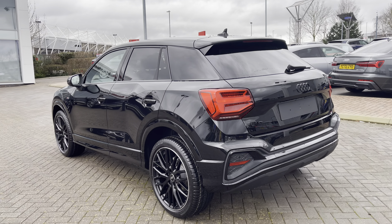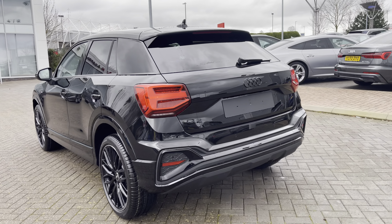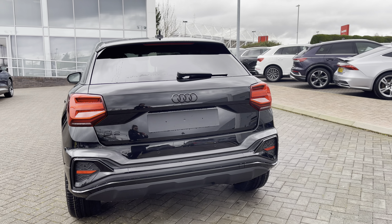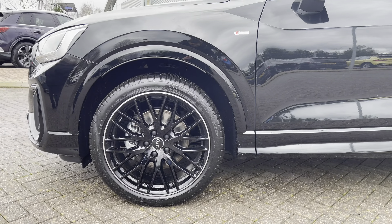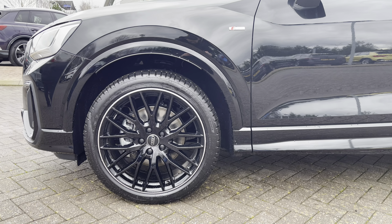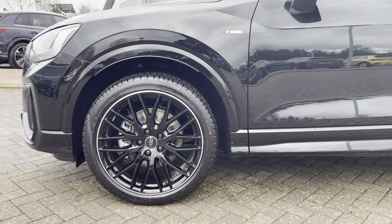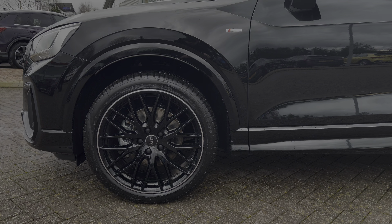This SUV commands attention wherever it ventures. Revel in the comfort of privacy glass. The Audi Q2 comes equipped with striking 19-inch alloy wheels featuring a mesmerising 10 Y-spoke design, and this eye-catching detail adds a touch of sportiness.